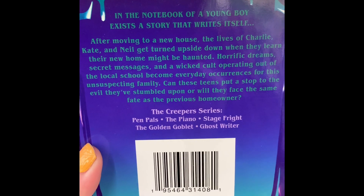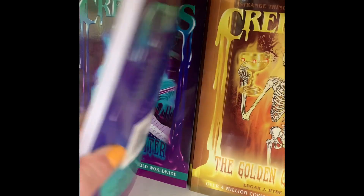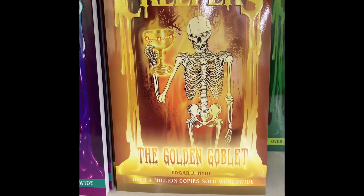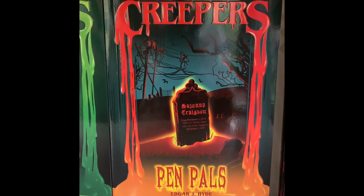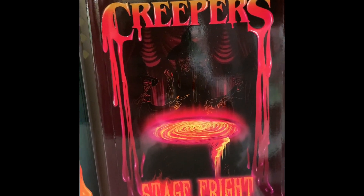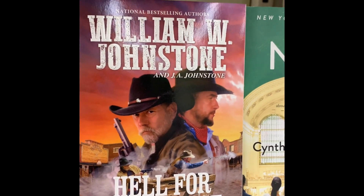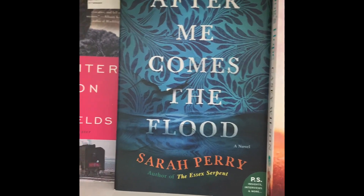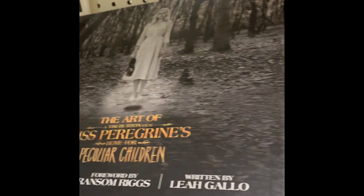They had the new Creeper series — there are five books in the series and they did have the entire series, which I thought was a good value. You can always throw these in an Easter basket. They remind me of Fear Street from R.L. Stine growing up. They also had some other new books — some by very well-known authors, with retail values anywhere from $9 up to $49.